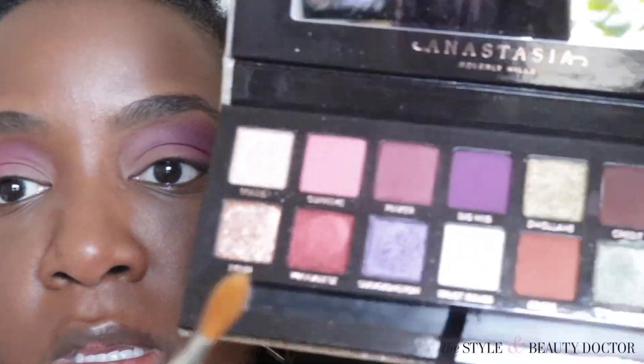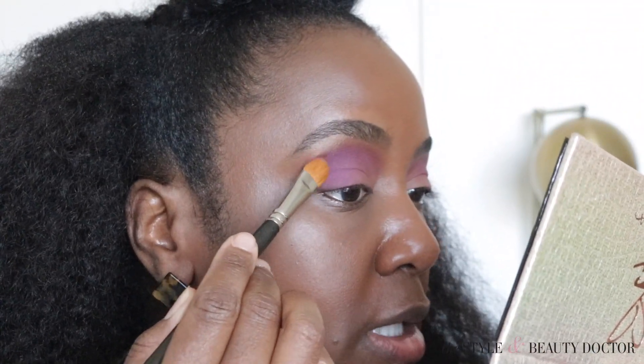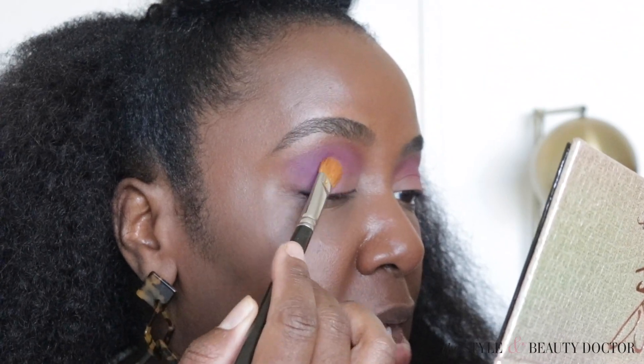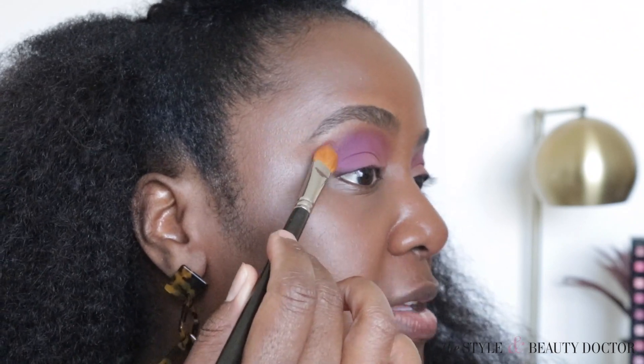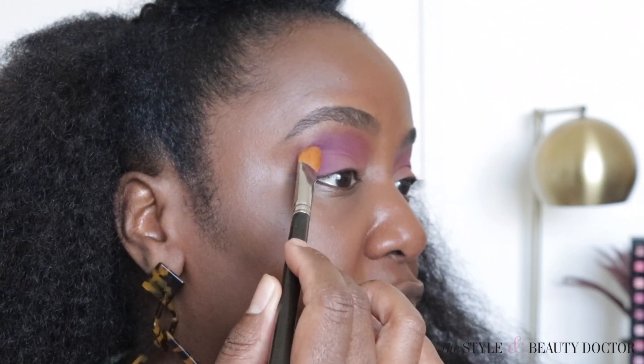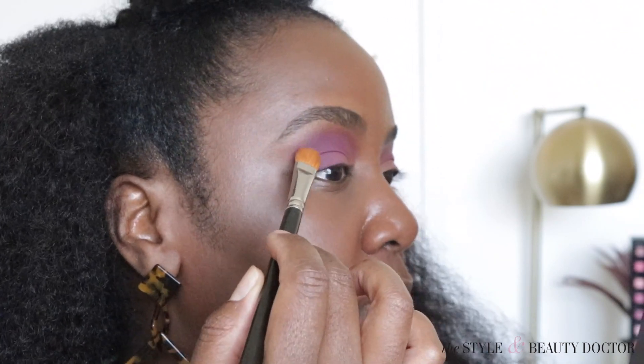This is the MAC 252 flat brush and we're gonna go in with big wig - I'm patting it down. I might do Shookington instead of wigglies because I used wigglies in my first impressions video.